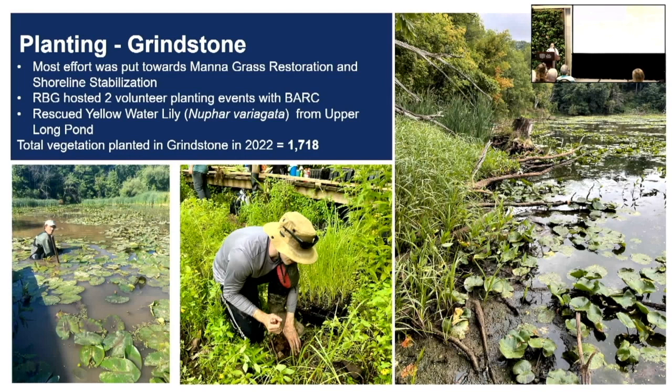In Grindstone, we planted a total of 1,718 plants, with a large focus on our managrass restoration specifically around the Grindstone Oxbow Meadow area, and some shoreline stabilization along Grindstone Creek. We also rescued some yellow water lilies — yellow pond lilies — from Upper Long Pond, expecting that area to potentially dry out in the next couple of years. We were able to transplant some lilies from there into Sunfish Pond and Boathouse Bay to increase our submergent area. We had a lot of help from volunteers, particularly from the Bay Area Restoration Council, who helped plant nearly all of these plants in Grindstone at two separate events. They also came up with us three times in the Spencer Creek floodplain and Hickory Meadow.